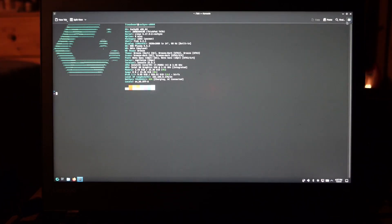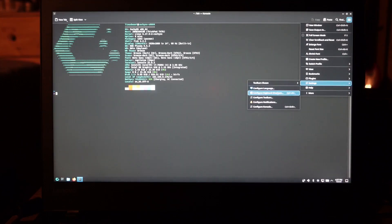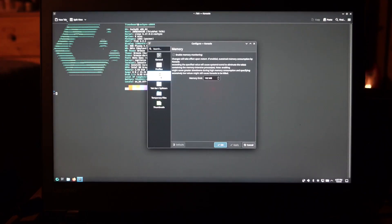In my opinion, CacheOS just looks really nice and clean. If you're coming from Windows, this would probably not be a bad distro to start out on.